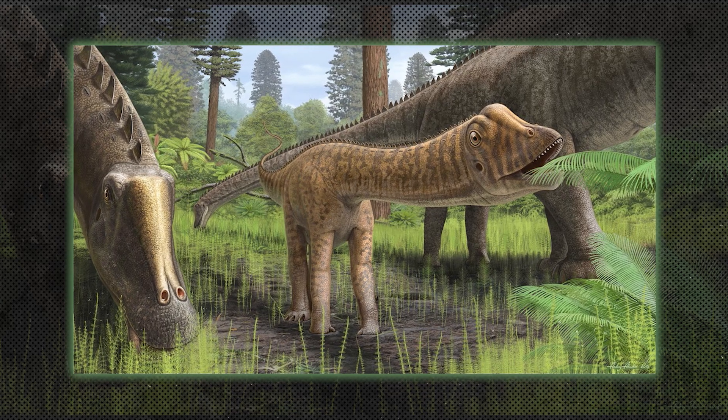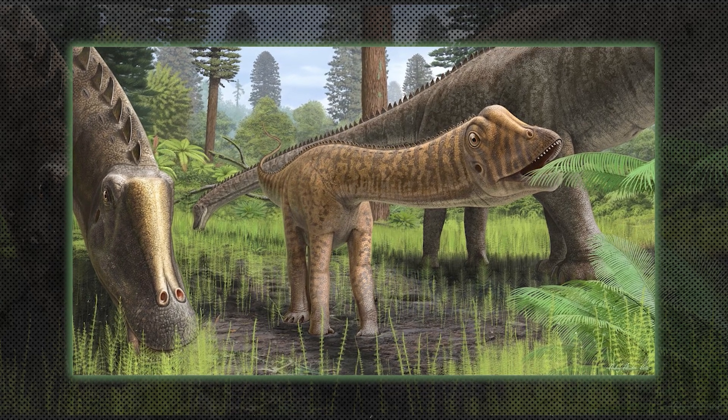Diplodocids were long-necked, whip-tailed sauropods like Diplodocus. They were among the longest dinosaurs, using their long necks to reach high vegetation.